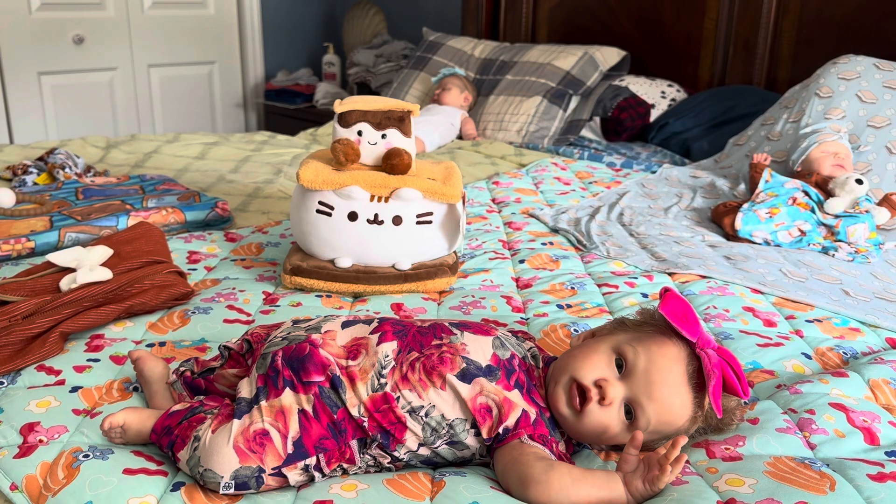Hello everyone and welcome back to my channel — if you're new, welcome! I have one of my dollies here that you guys haven't seen in a long, long time.